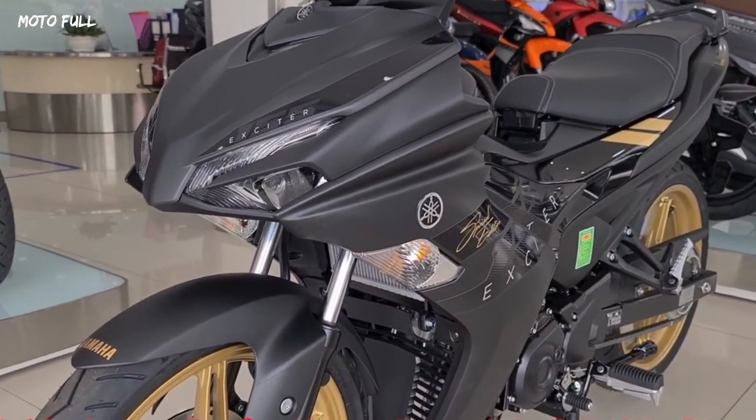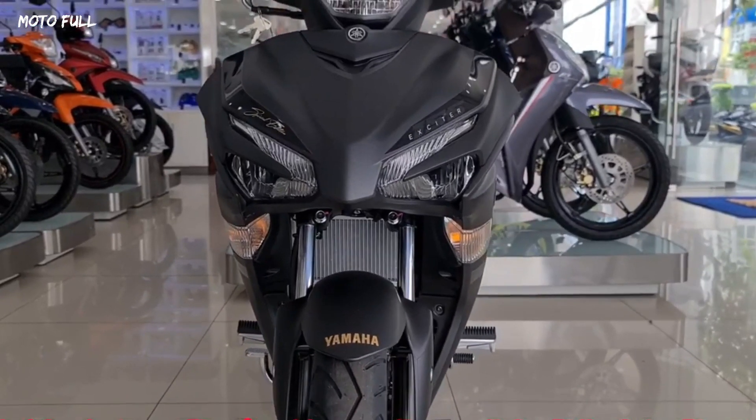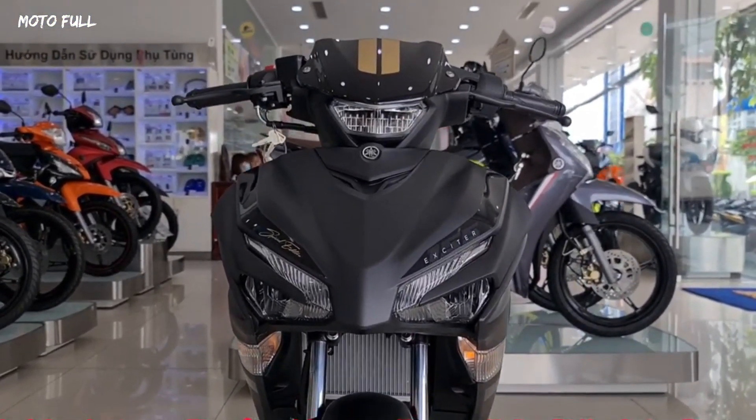The 2023 Sniper 155 Special Edition has not been equipped with ABS brakes. The only upgrade in the brake system is the two-piston front caliper.